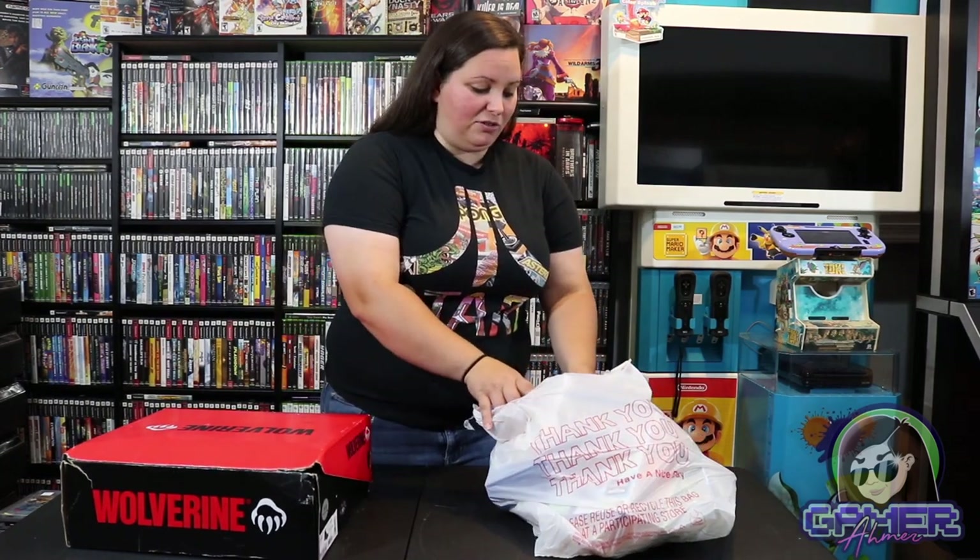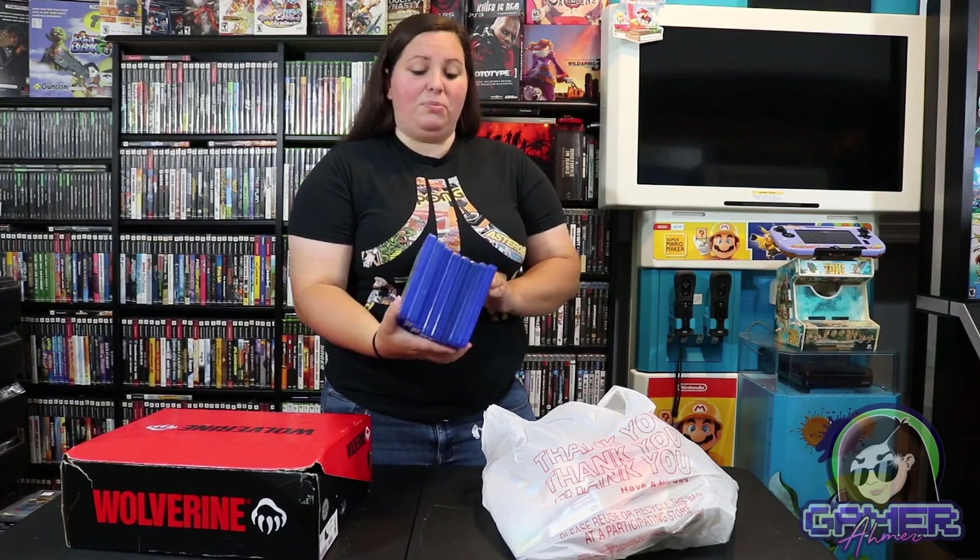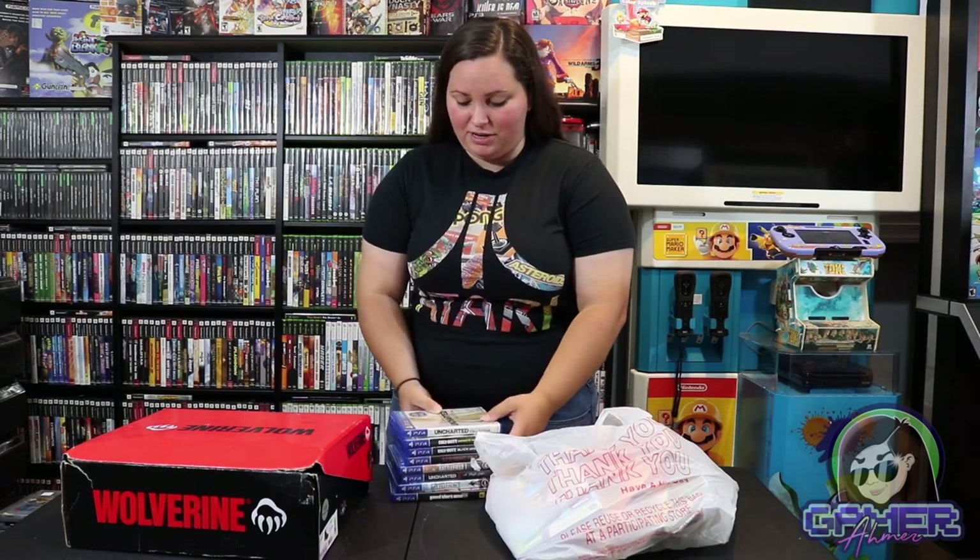So these are some pretty new games, all for the PlayStation 4. These were all scored for just a couple dollars each. Some of these are pretty awesome and fun games. I've played a lot of them and just needed some for the collection, so for a few dollars each I couldn't pass up that deal.